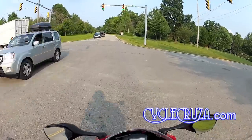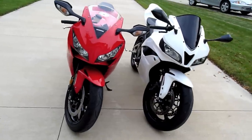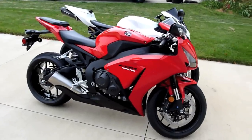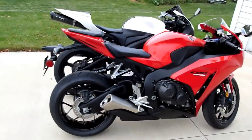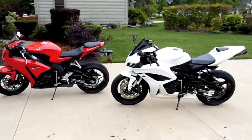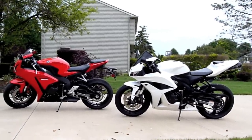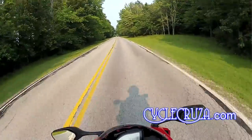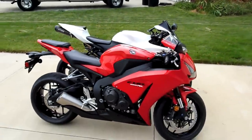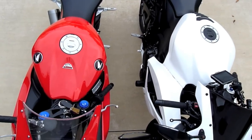First off, the size of this liter bike compared to the 600RR — it's almost the same size. I measured it: the wheelbase on this 2012 Fireblade is 55.5 inches compared to the CBR600RR which is 53.9 inches, so we're talking about a difference of 1.6 inches. The length of the fairings on both bikes is about 67 inches, and the width of the tank is the same — about 16 inches across.